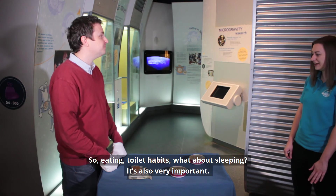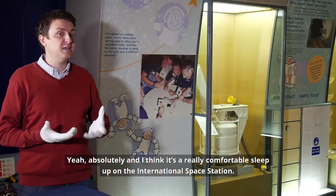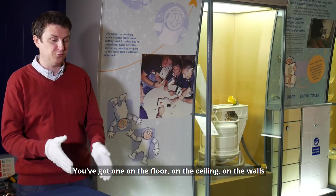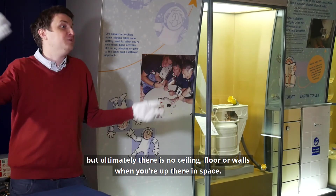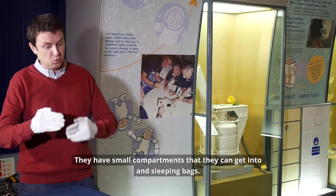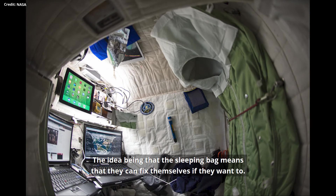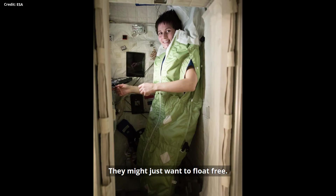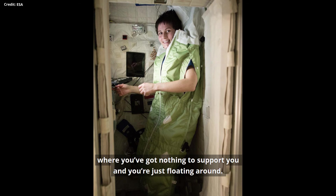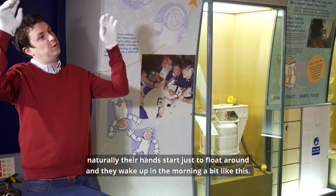Eating, toilet habits, and sleeping are all very important. On the International Space Station they only have small compartments to sleep in — on the floor, the ceiling, and the walls. There's no real ceiling or floor in space. They have sleeping bags and the idea is the sleeping bag means they can fix themselves in place if they want to, though some astronauts prefer to just float freely. If they don't seal themselves in, their hands naturally start to float around and they wake up like that in the morning.